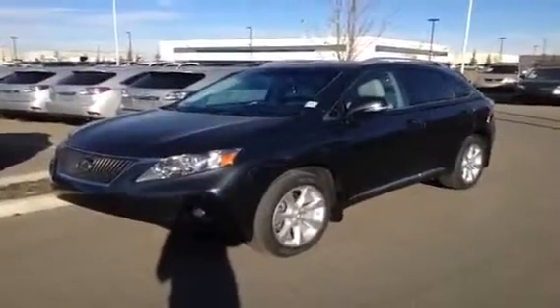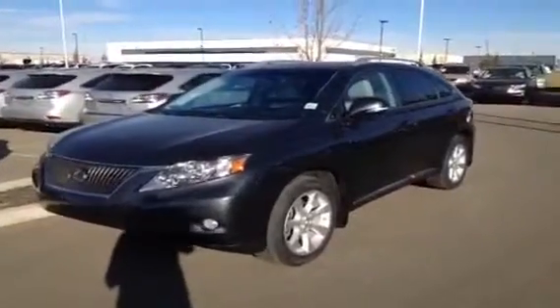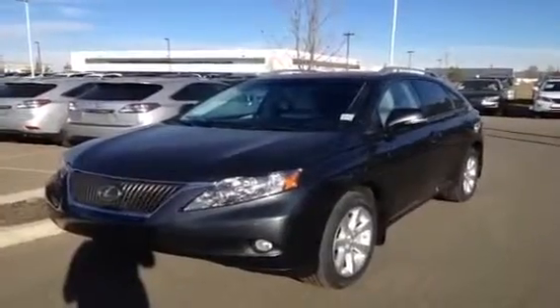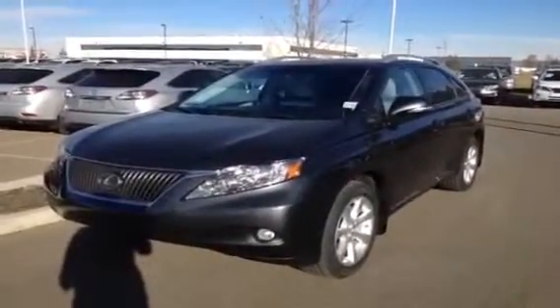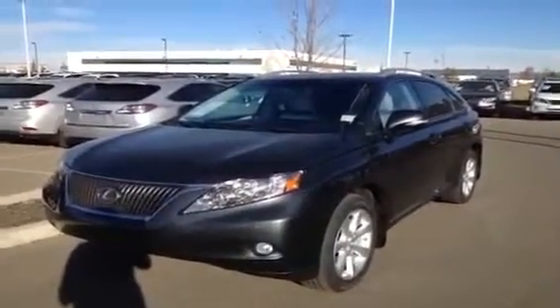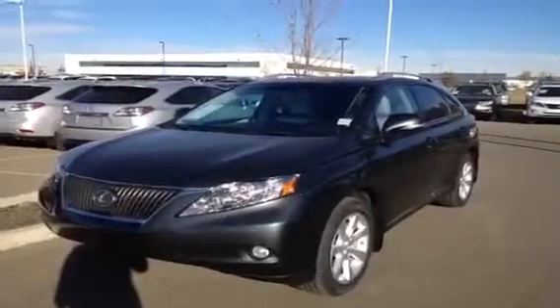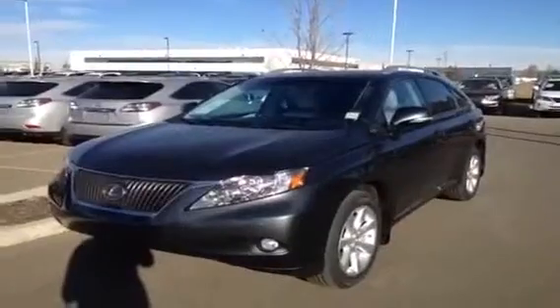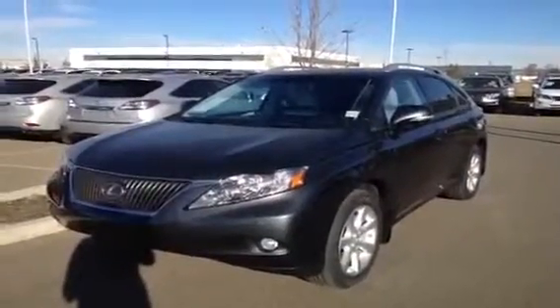3.5 V6 engine, 4-door, 5-passenger. This is the two-ring package, so you get the extra 12-speaker premium audio system, your adaptive front lighting system, auto-leveling headlamp system, auto-dimming rear view mirror and side view mirrors. You have your automatic high beam feature, backup camera, which is in your navigation display.